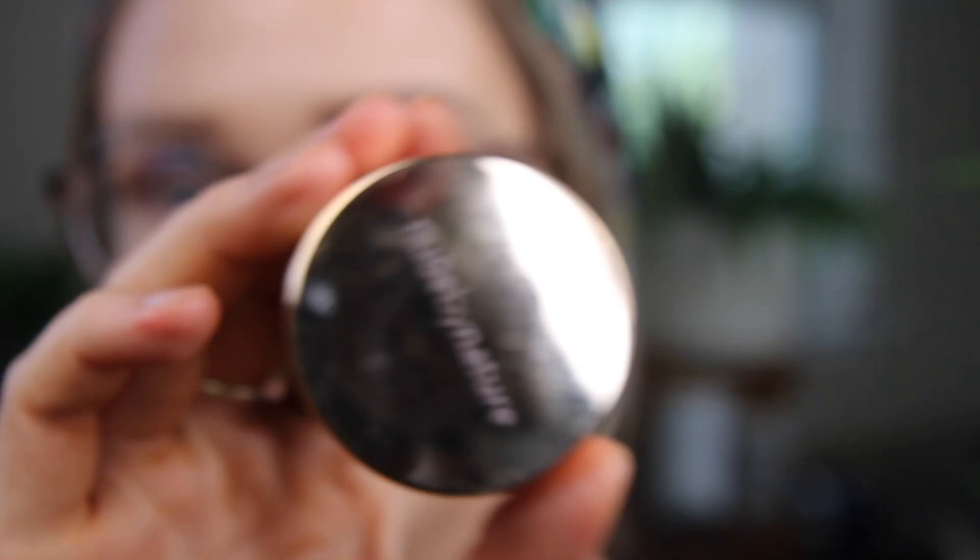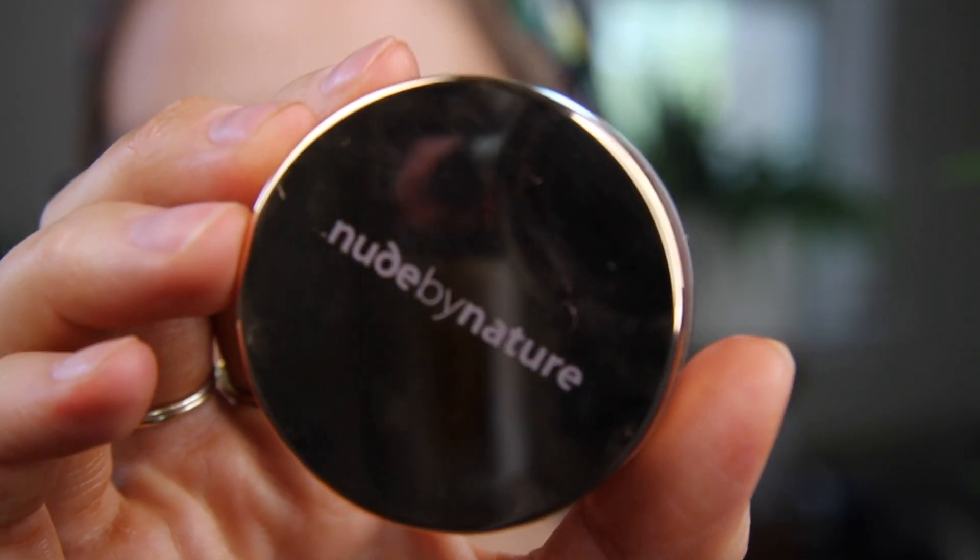So I got this other one here — this is the Nude by Nature. I got this in a Boxycharm, along with a face powder as well, and I like it. This product is great — it's from Shoppers, from the drugstore. It's a loose bronzer. I'm a bit weird about loose powders — they're so messy — but it goes on beautifully and has a really nice color to it. This one is the shade Bondi Bronze. It looks beautiful on the skin — I'm actually really looking at it right now and thinking I should use this more because it's really pretty.